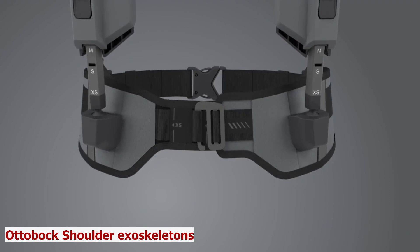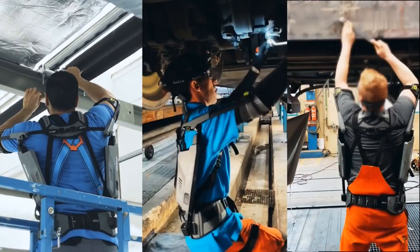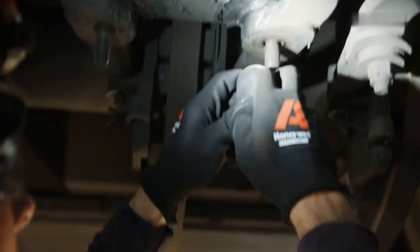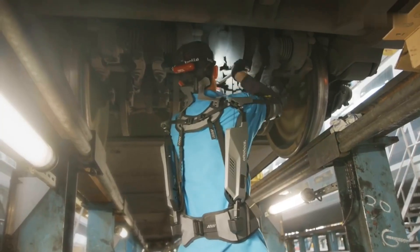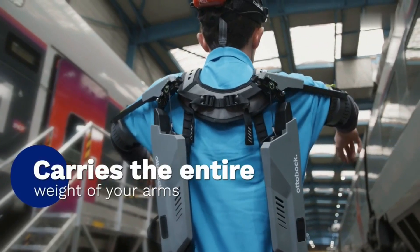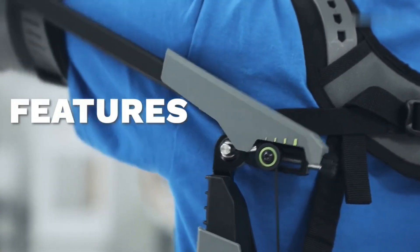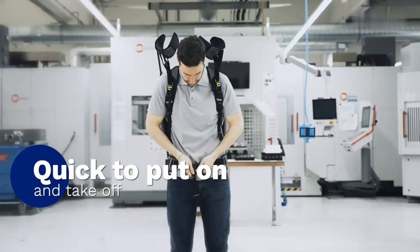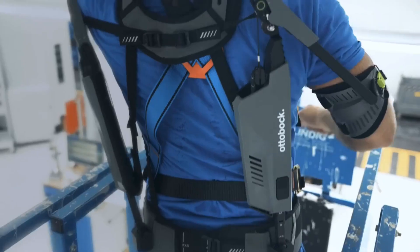Autobox Shoulder Exoskeletons. Working overhead can be hard on your body — you have to strain your shoulders, arms, and neck to reach high places. Meet Autobox Shoulder, the exoskeleton that supports your shoulders and arms. This creation uses a spring and cable system that stores and releases energy as you move your arms. It reduces the effort and strain on your muscles and joints by up to 50%, while also improving your performance and productivity.